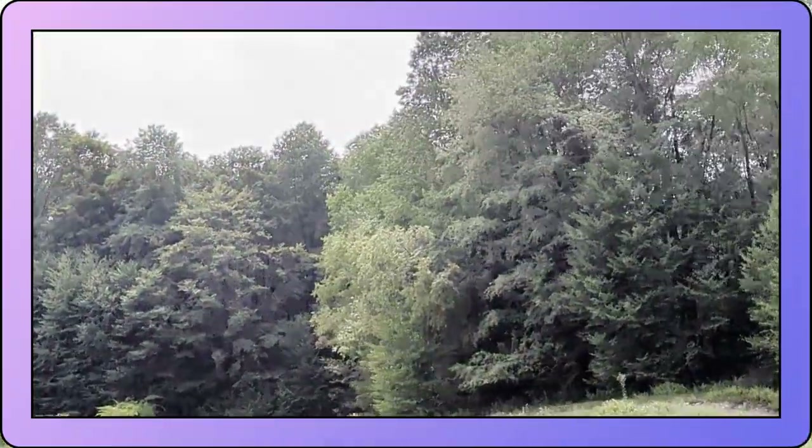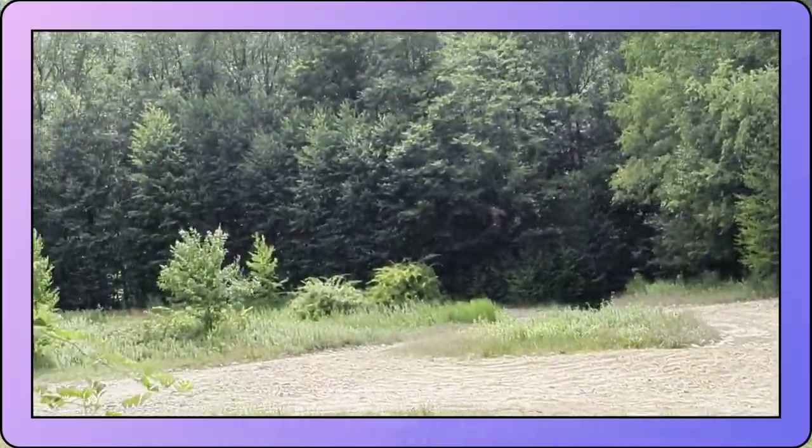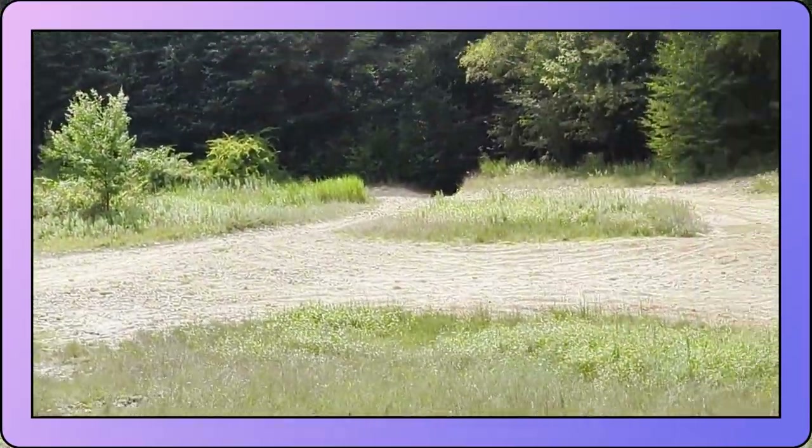The mud pit is all dried up. This is just one of the mud pits. In one of our last videos, this was full of water. Full of water.